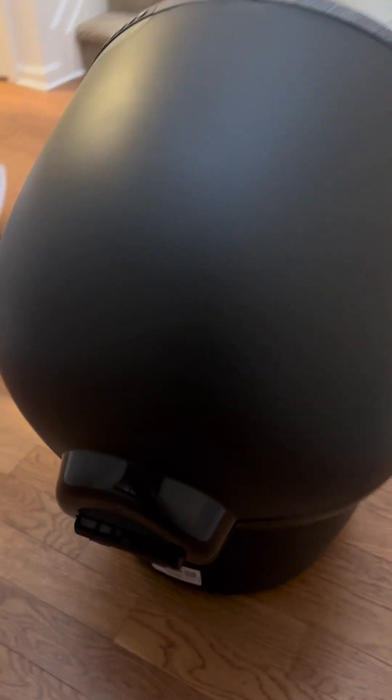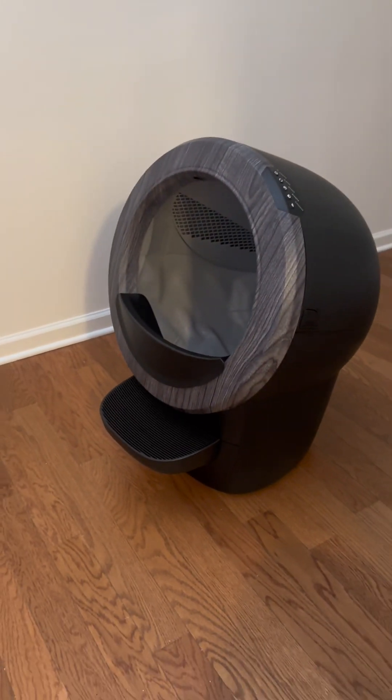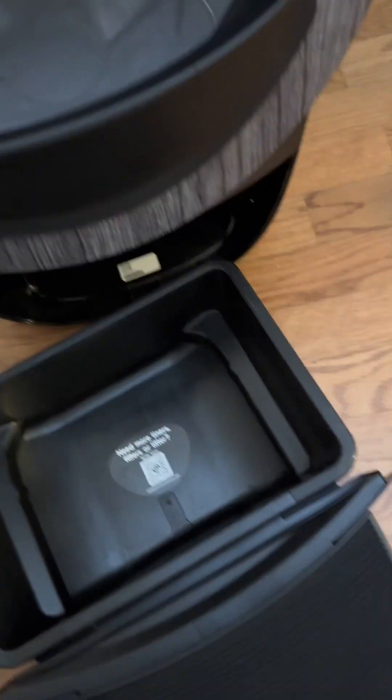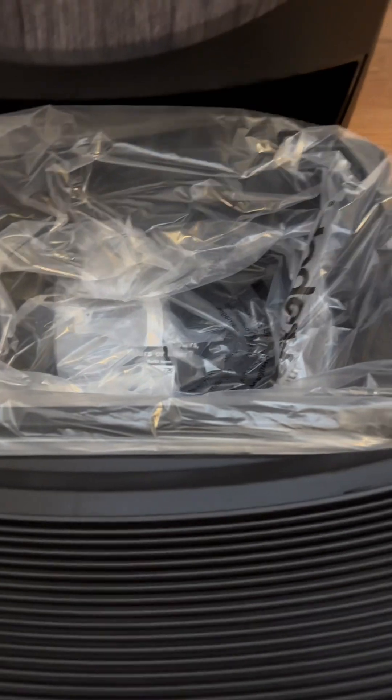Here's the back of it. This device is aesthetically pleasing as well — I like it. And here is the drawer, or I guess the storage area, where his waste will go. Those are the Litter-Robot liners, which are basically plastic bags. You put it in there and it's going to hold his waste anytime he uses the Litter-Robot 4 — it's going to send it down there.